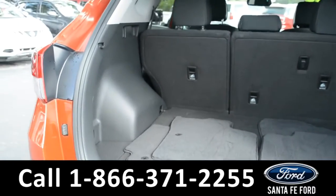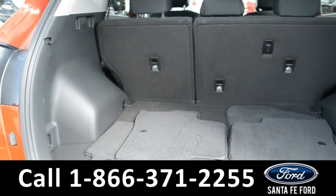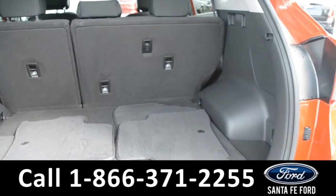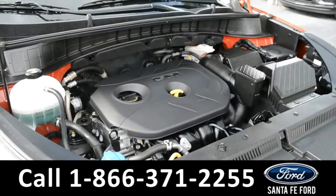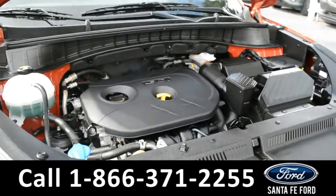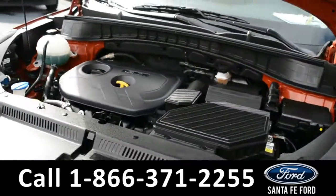Here's a closer look at the trunk. Under the hood is a 2.0 liter I-4 engine.